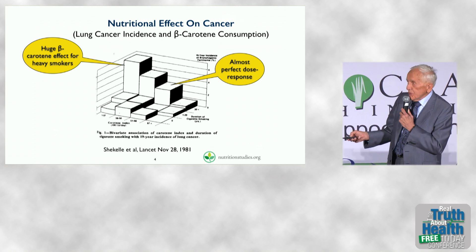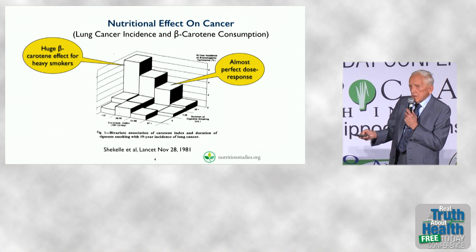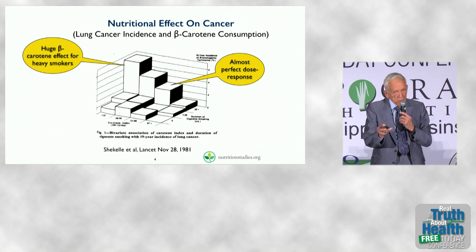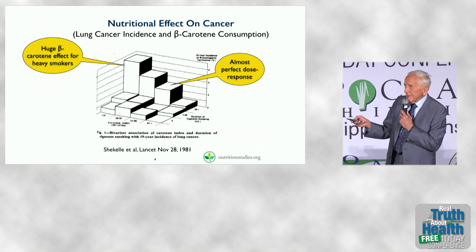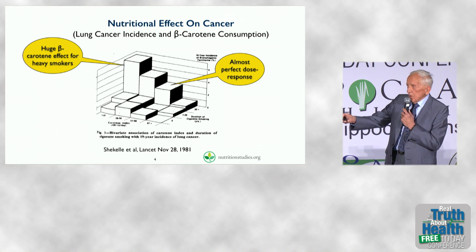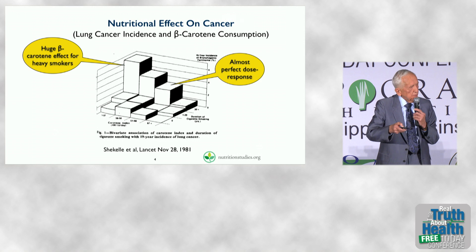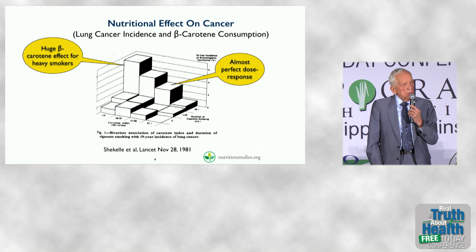What was found — the four different groups, from low to high — the ones with the least consumption of beta-carotene, only from plants, mind you: you can see a huge effect. The risk of death for those people is very high. And then, as you go up the scale with beta-carotene consumption across four different groups, the more beta-carotene they consumed, the lower was the lung cancer risk.